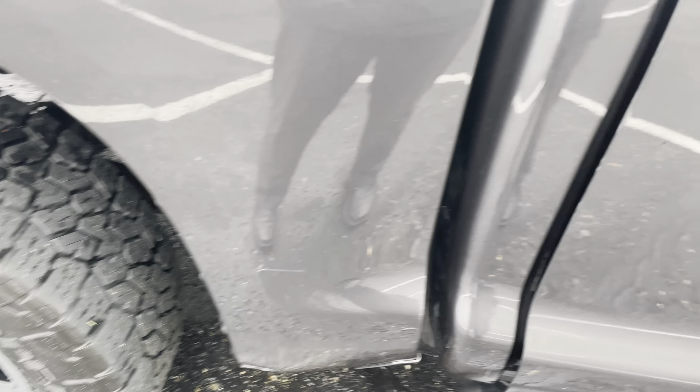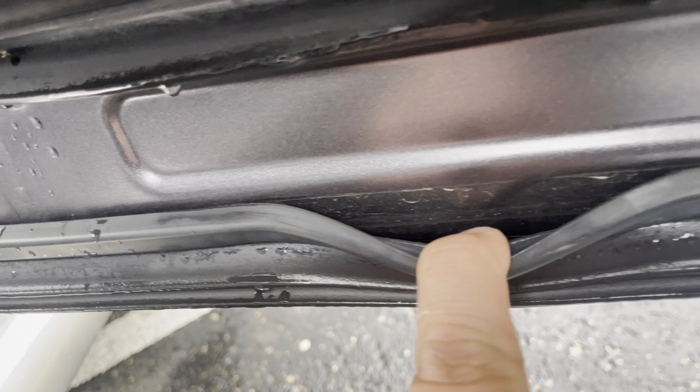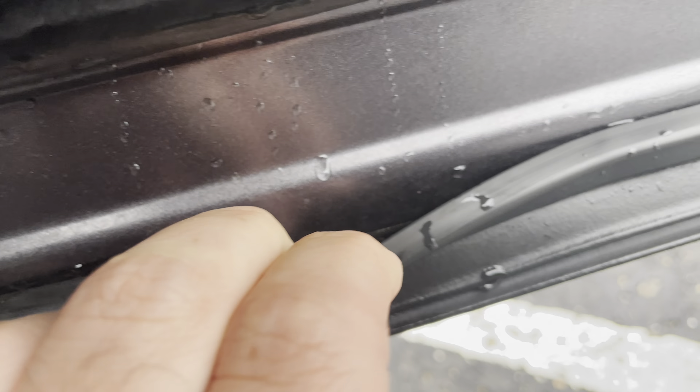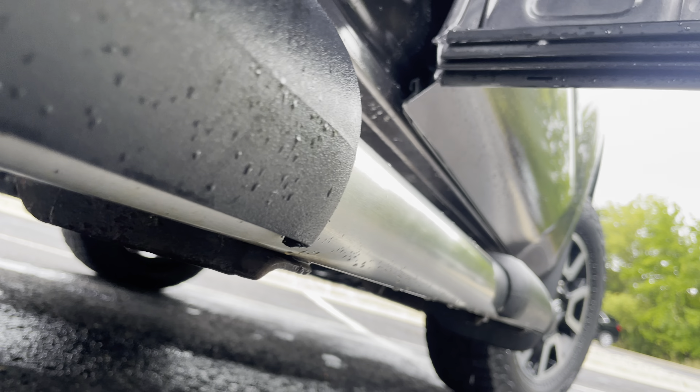Coming inside here — rear passenger door, things are looking pretty decent. The molding, kind of what we've seen on all the other ones, I don't see anything major here. The brackets, same thing. In this running board, actually it doesn't look too bad on the curbside, which I would probably expect going down the highway.